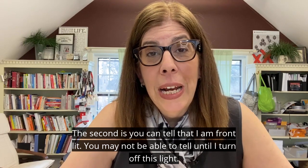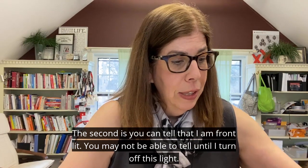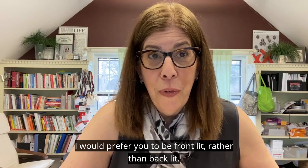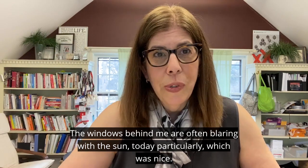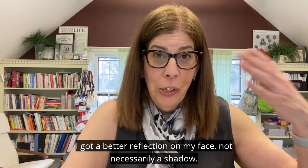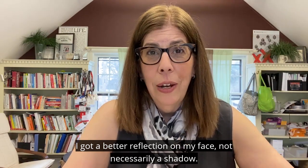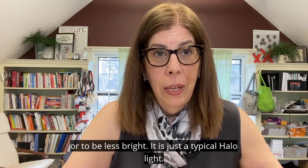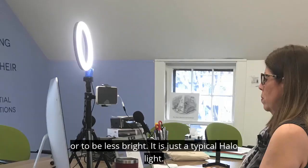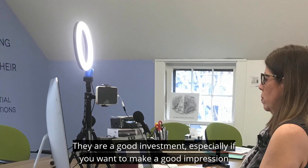The second tip is lighting. You can tell that I am front-lit — you may not be able to tell until I turn off this light. I would prefer you to be front-lit rather than back-lit. The windows behind me are often blaring with sun, but you can tell when I turn on the light I've got a better reflection on my face, not a shadow. These are just a typical halo light — they're a good investment, especially if you want to make a good impression on a webinar or virtual call.